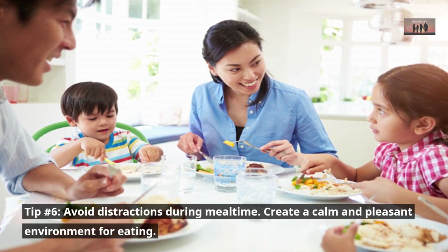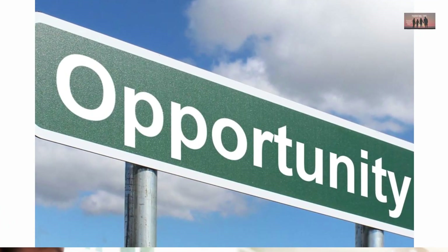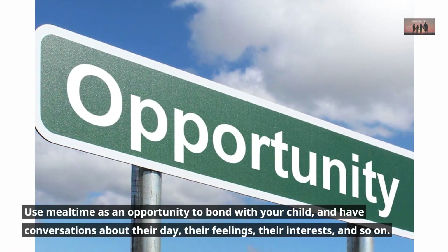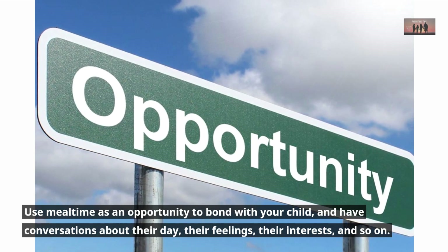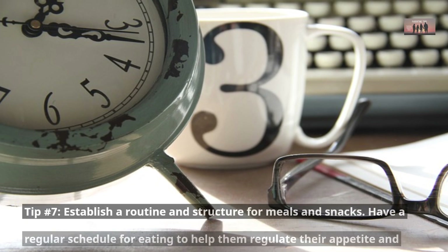Show them how you balance your meals with different food groups. Praise them when they try something new or eat something healthy. Tip number six: avoid distractions during meal time. Create a calm and pleasant environment for eating, and use meal time as an opportunity to bond with your child and have conversations about their day, their feelings, and their interests.